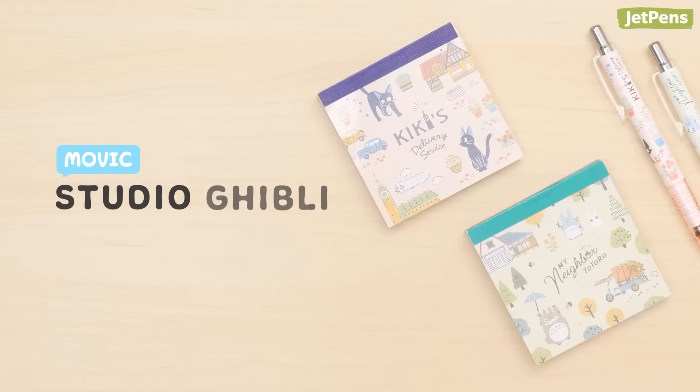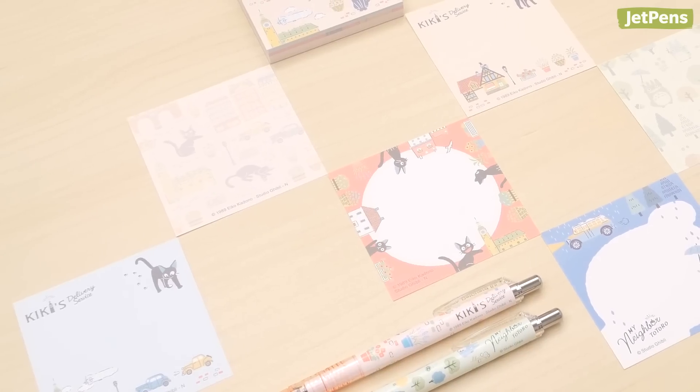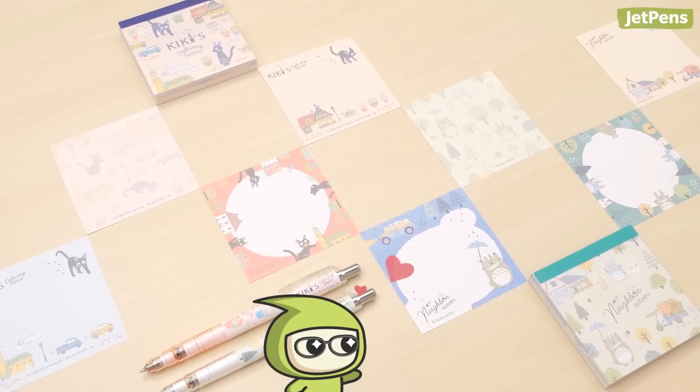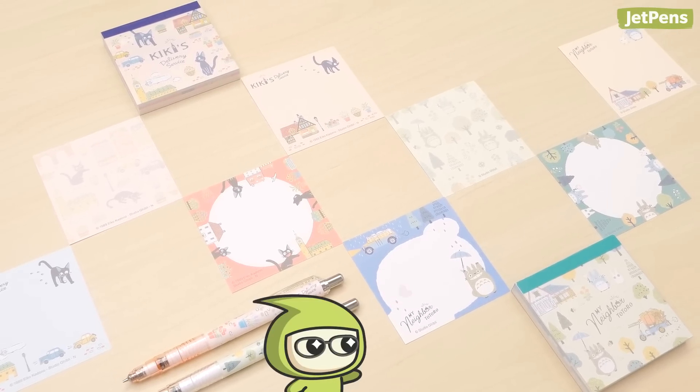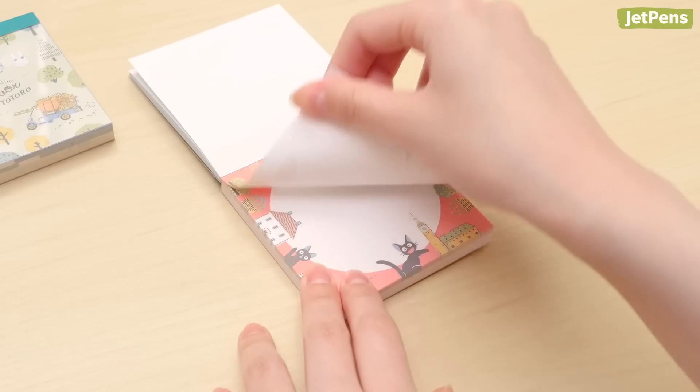The adorable Movic Studio Ghibli memo pads are small enough to slip into any pocket or bag. Each memo pad comes with four different designs. We can't decide which one we like more – Kiki's Delivery Service or My Neighbor Totoro. They're great for jotting down quick notes or reminders, and the pages tear off cleanly.